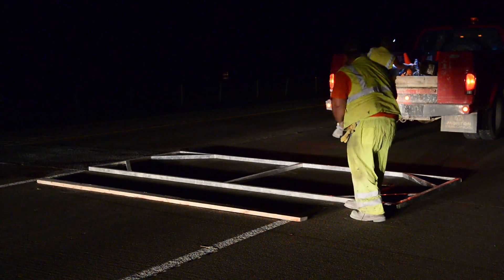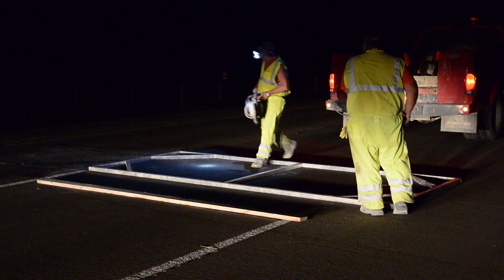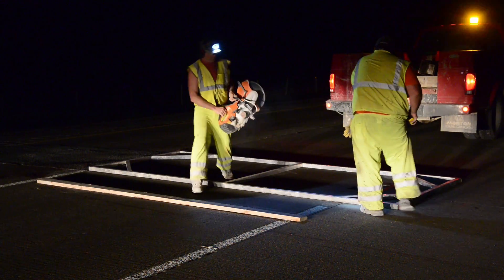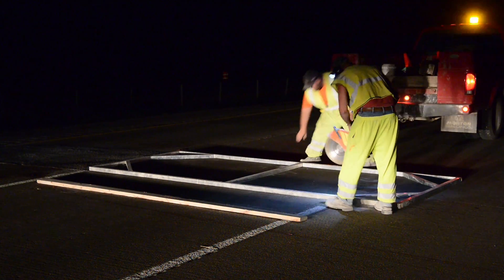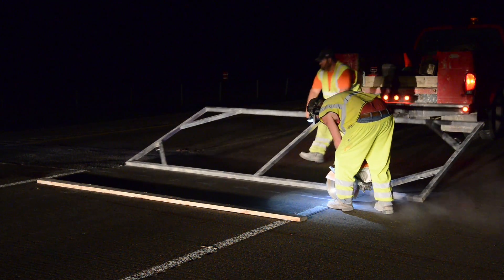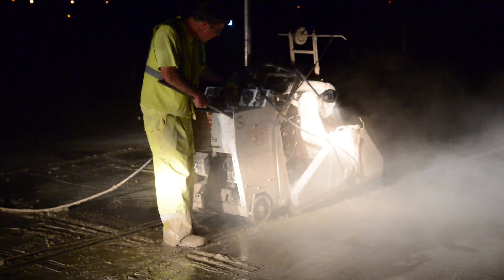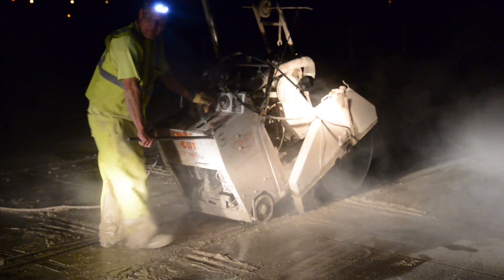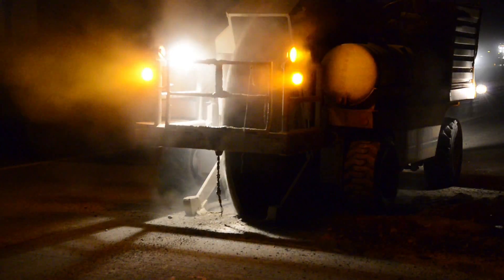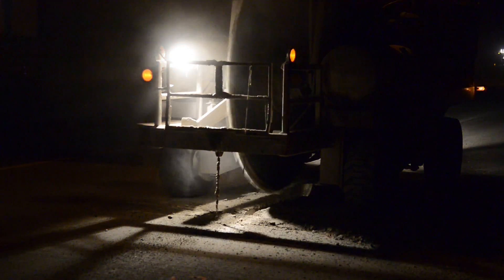Crews first mark the exact saw cut location for the panel replacement. To do this, crews typically mark areas with paint or score it with a hand saw. For this project, a template jig was created for the hand saw to follow. The pavement was saw cut using a large diamond-bladed wet saw, and to help facilitate extracting the existing compromised concrete, a bermir saw is used to help break up the existing panel that needs to be replaced.